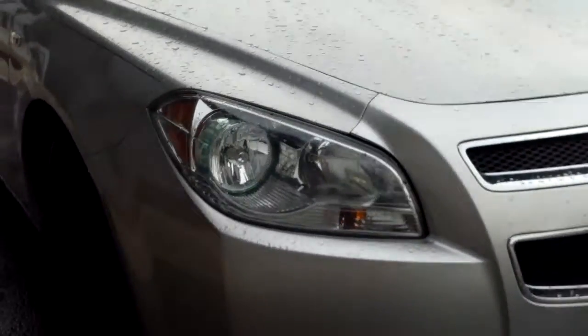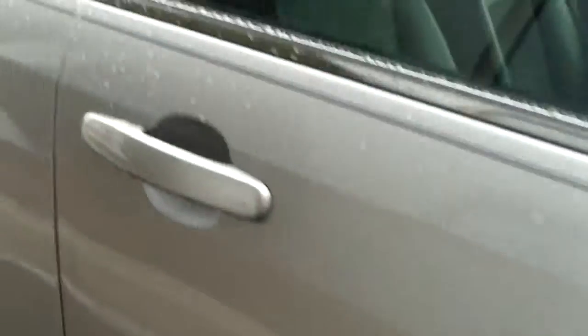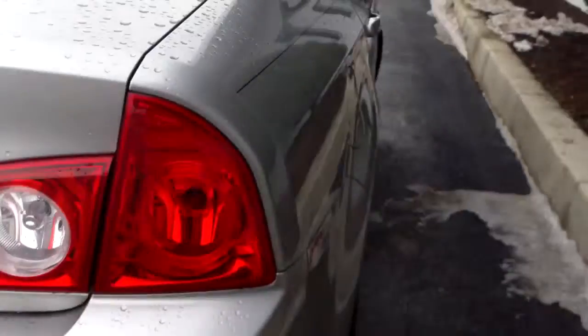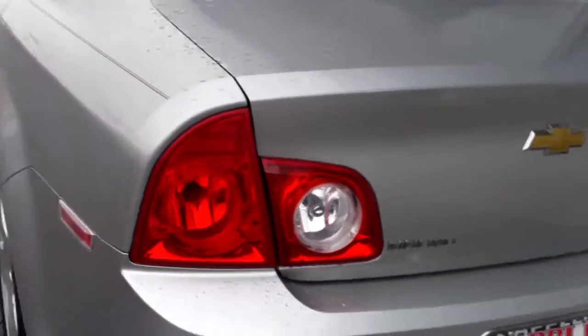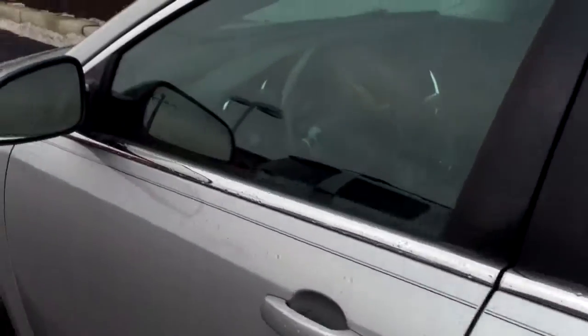I'm gonna show you the outside — you can see the condition the car is in, which is very good, very very good condition. And then I'll take you on the inside and show you some of the features. I really like this body style, I always have. When this came out I just thought this was a great car, great-looking car.